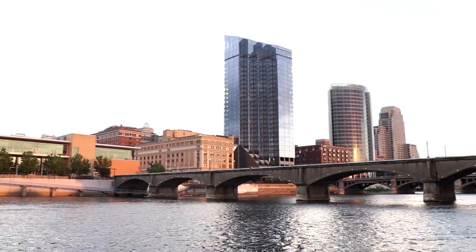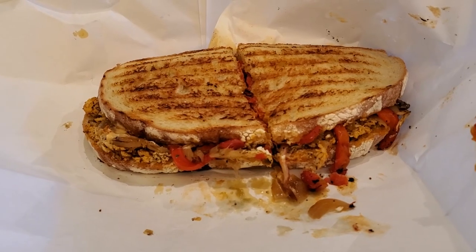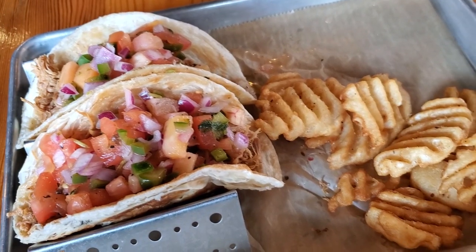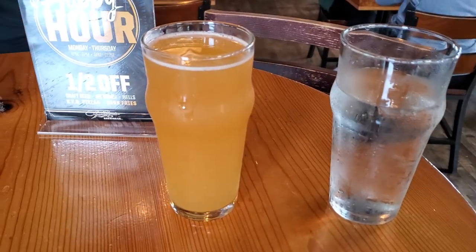We're here in Grand Rapids, Michigan, aka Beer City USA, and we're here to get some amazingly delicious food. You can check out a few different restaurants here, and even check out a brewery over here too. There's gonna be a lot of great food in this video, so be sure to watch this on an empty stomach.